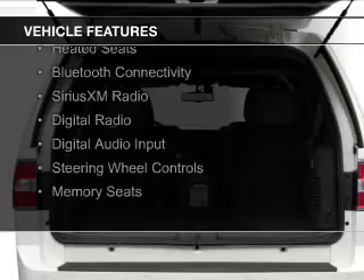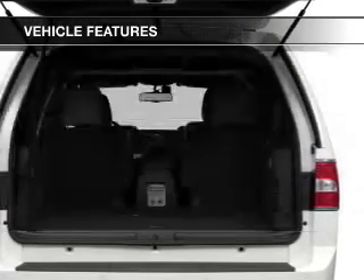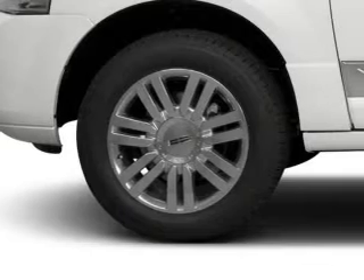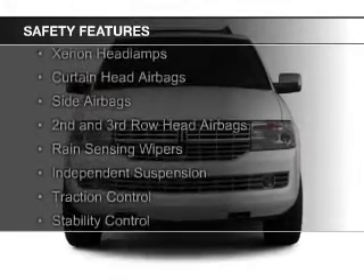electric trunk, leather seats, heated seats, Bluetooth connectivity, Sirius XM satellite radio, digital radio, digital audio input, steering wheel controls, and memory seats. Safety was made a priority with these features.